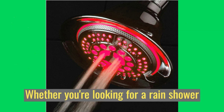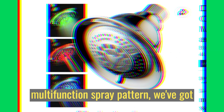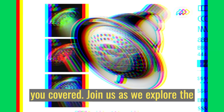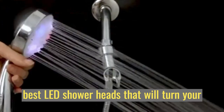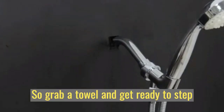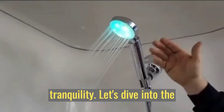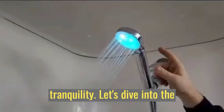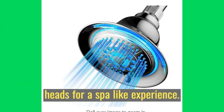Whether you're looking for a rain shower experience, a waterfall effect, or a multifunction spray pattern, we've got you covered. Join us as we explore the best LED shower heads that will turn your bathroom into a personal spa. So grab a towel and get ready to step into a world of relaxation and tranquility. Let's dive into the mesmerizing world of the best LED shower heads for a spa-like experience.